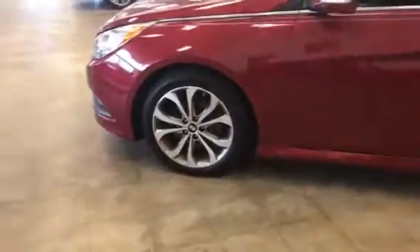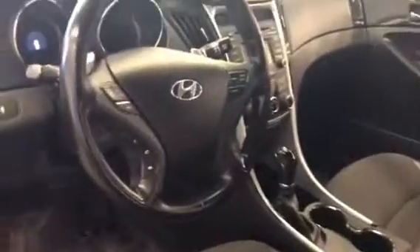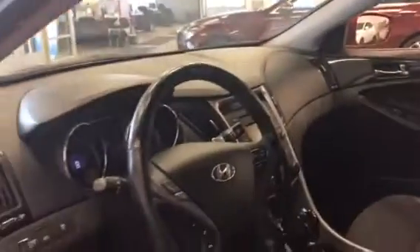Super well-equipped. Nice big alloy wheels. It's got the cloth and leather seating, heated seats, backup camera, Bluetooth, and a HomeLink mirror so you can program your garage door opener to it.